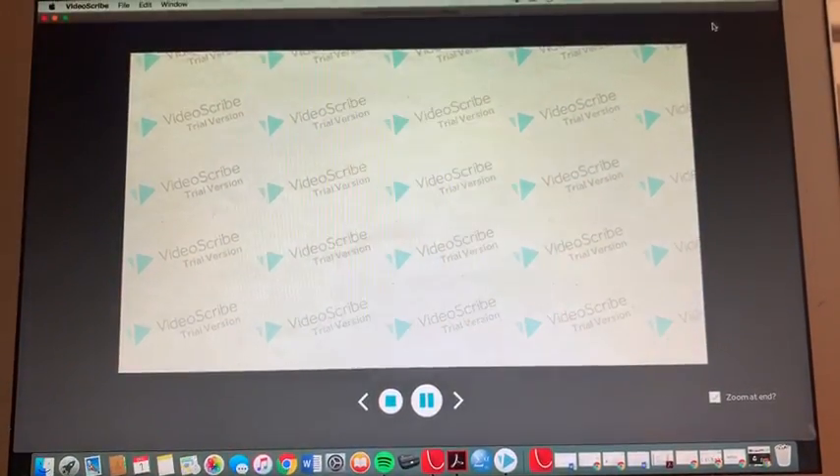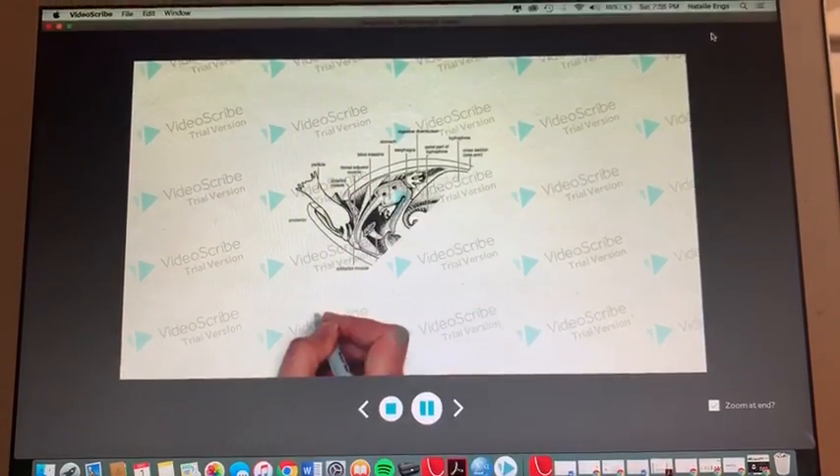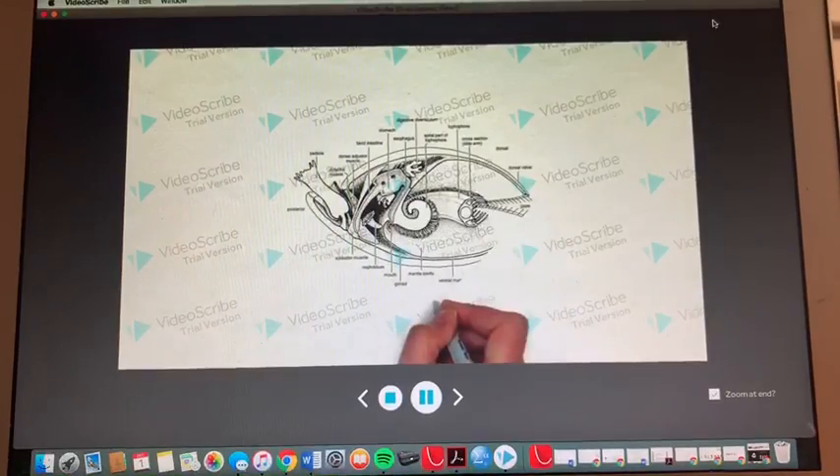I happen to be an articulate brachiopod, so not only am I eloquent, I have a hinge-like connection between my two shells.